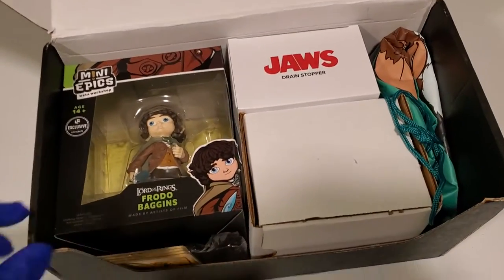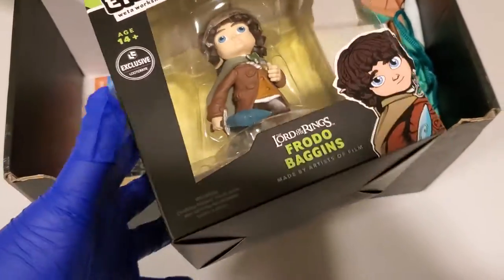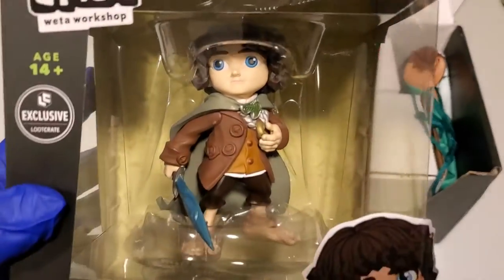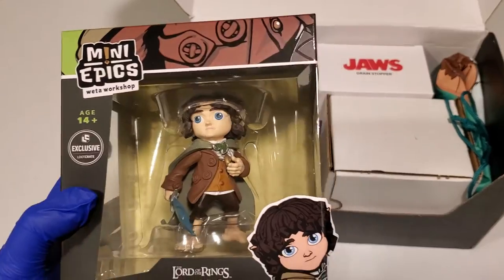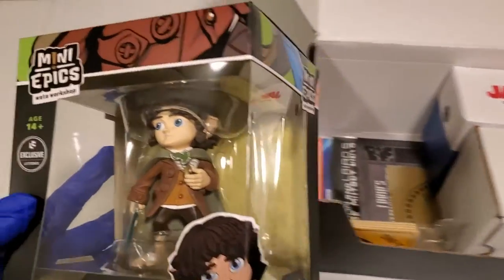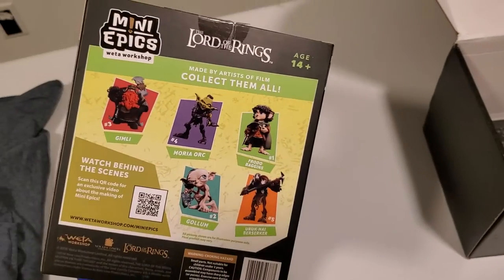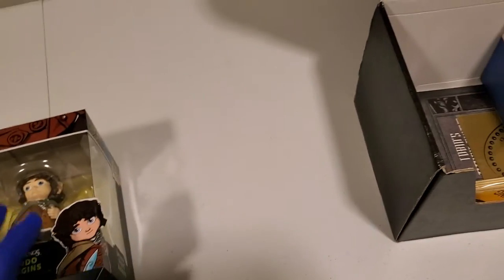It looks like we also have a minifigure here of Frodo Baggins. Oh, he's so cute, look at him! It's a Loot Crate exclusive — how adorable. Let's see what the back looks like. They've got different ones; I wonder if it's random. It's got to be random. We'll just put that aside.